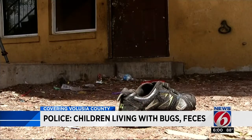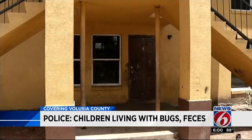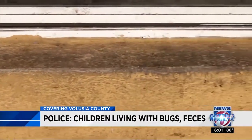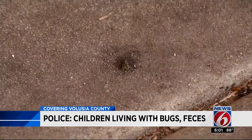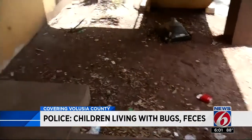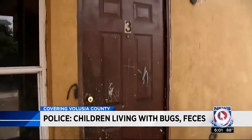Seven children, ranging from 1 to 8 years old, were living in an apartment that reeked of feces and urine. The officer had to go outside and wash his eyes. Black mold covered the floor and walls, along with flies, roaches, and other bugs. The children were in old clothes, sitting on dirty mattresses, trying to beat the heat, as it was hotter inside than out.